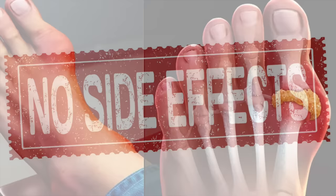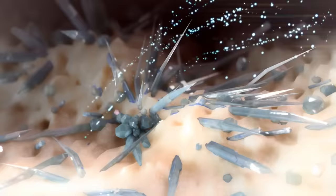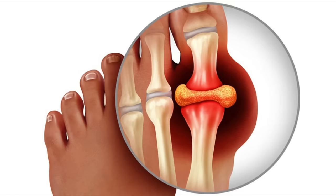So what is gout? Gout is a situation where you have a buildup of uric acid. For some reason, it's building up crystals in certain places in your body. Primarily it's in the big toe, but it can be in other places as well.